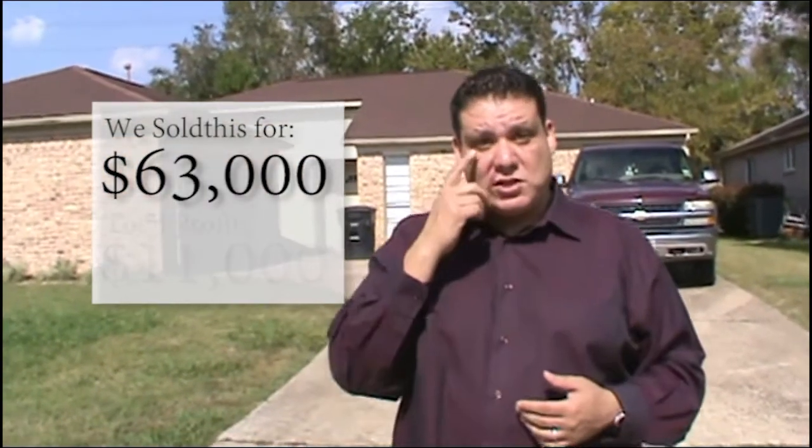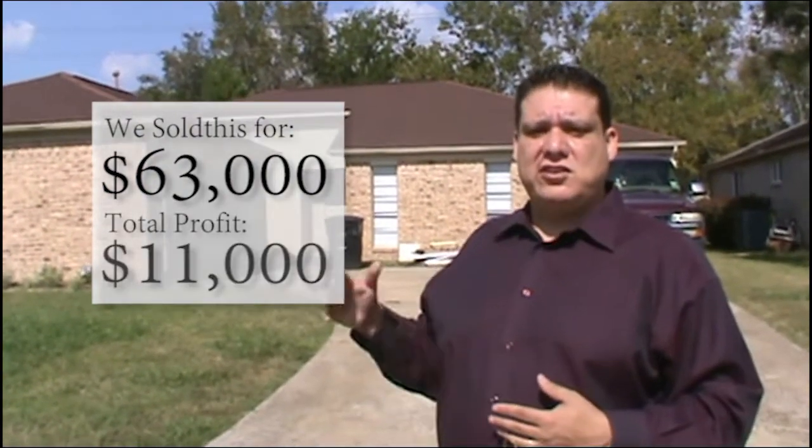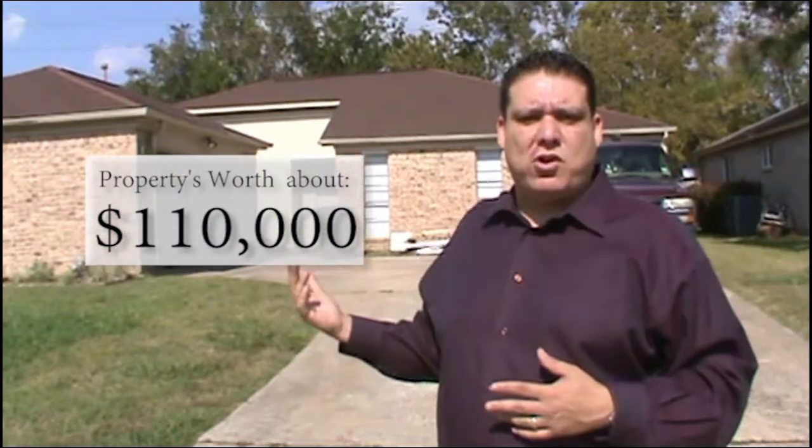We got it to a buyer and we sold it for $63,000. So we turned a profit of about $11,000 on this, and she's going to rent it out for about $1,250 a month, so she's going to make a nice little return on it. She bought it cash. The property's worth about $100,000 to $110,000 and she picked it up for $63,000.